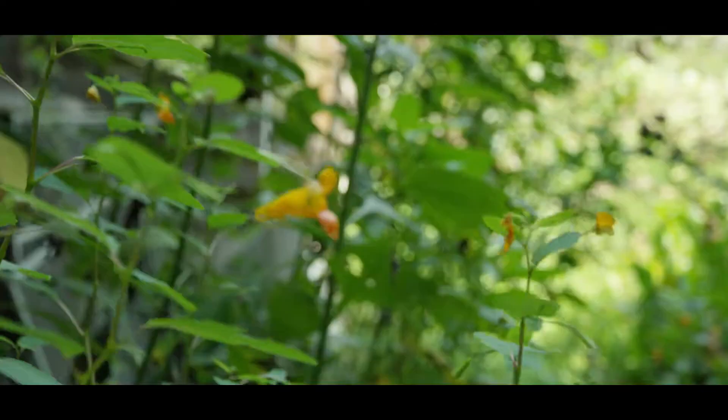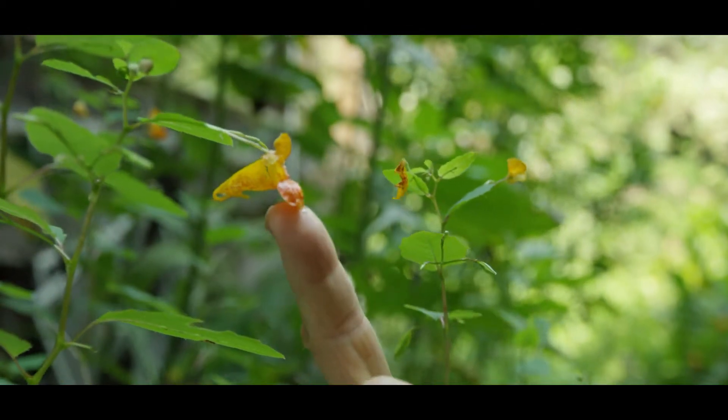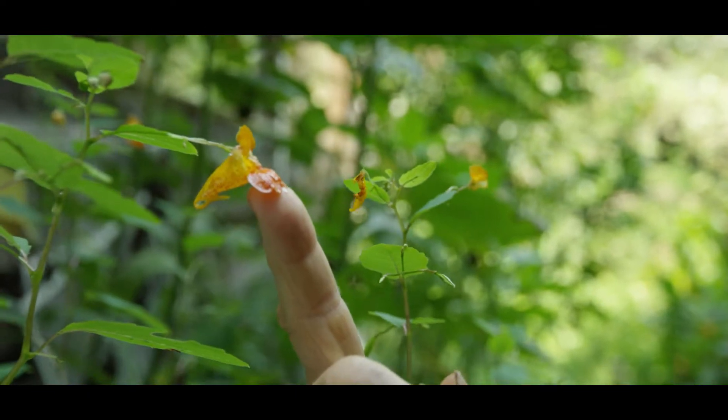The scientific name of the plant is Impatiens, because they're impatient. Some of you might say, oh, I have impatiens on my patio. Well, that's actually a different species of the same genus of plants as the jewelweed.